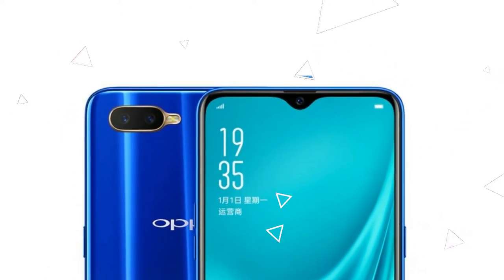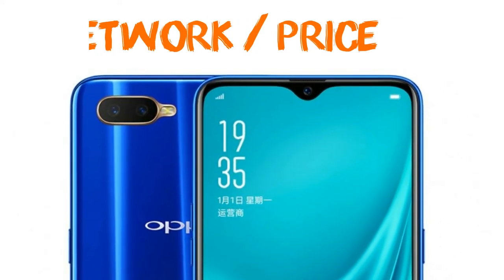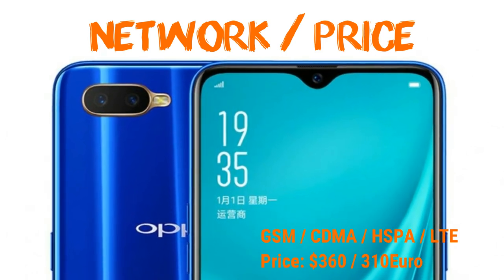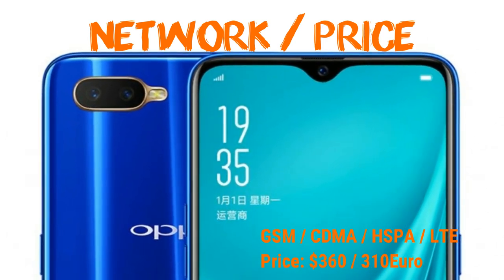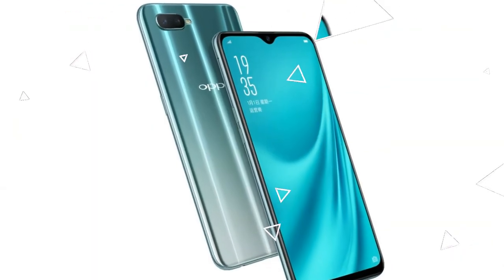We are waiting for this lovely looking phone — it's going to arrive on November 1st. If you like this video, please subscribe to my channel, hit the bell button, and give me a like. Take care, till then, bye bye.